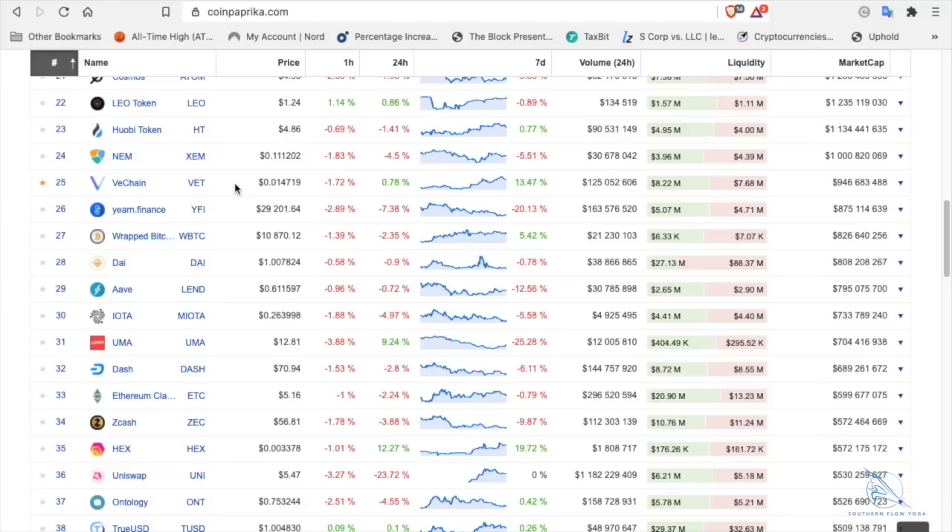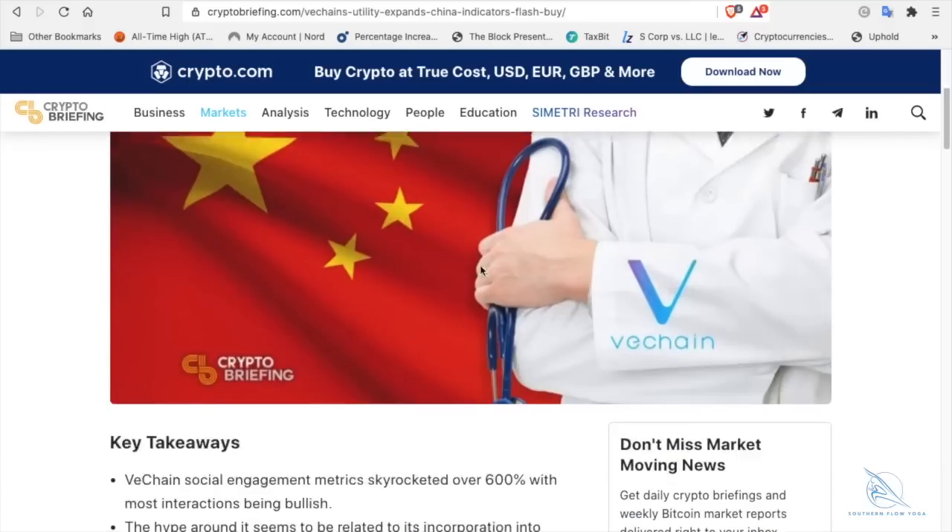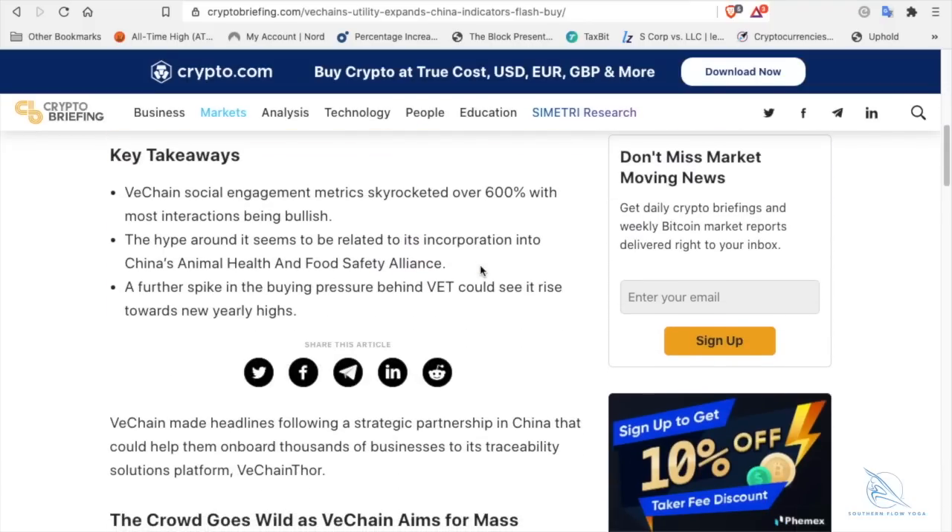VeChain is number 25 on the top 100 list and is currently at 1.47 pennies, up 13% for the week. VeChain is a use-case cryptocurrency and it is going to be massive around the world and it is being used today. This article came out on crypto.com yesterday: 'VeChain utility expands through China — indicators flash.' VeChain Thor's latest strategic partnership in China is causing a surge in the VET price, adding fuel to a potential bull rally. VeChain's social engagement metric skyrocketed over 600%, with the most interactions being bullish.